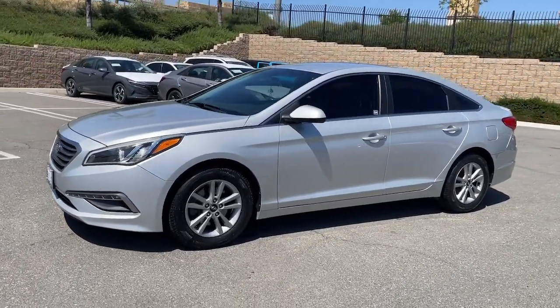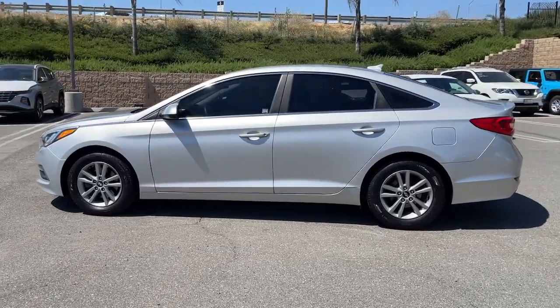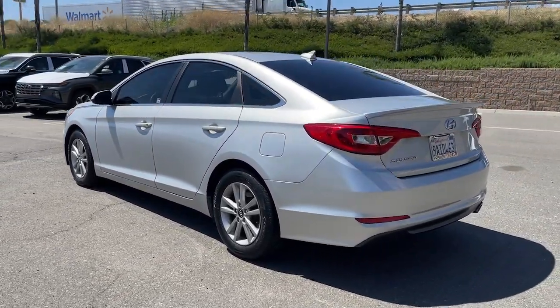Get into a car with value. 2015 Hyundai Sonata — with less than 110,000 miles on the odometer, this vehicle provides excellent value.